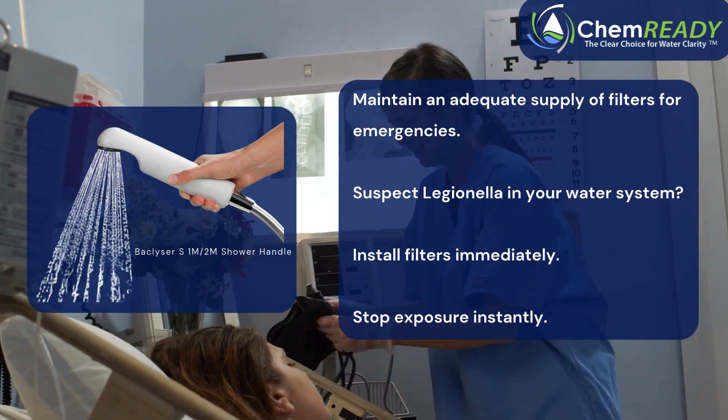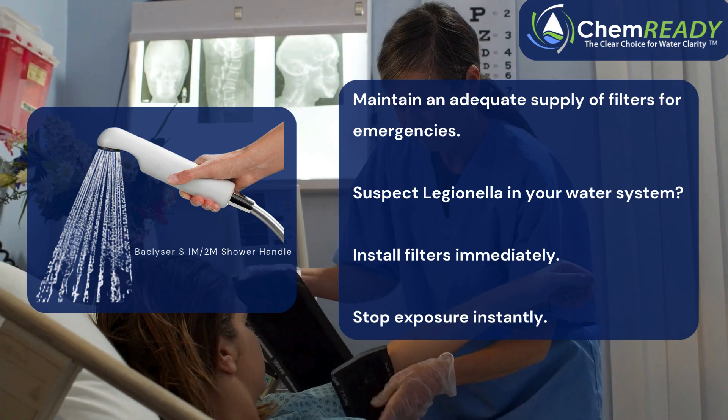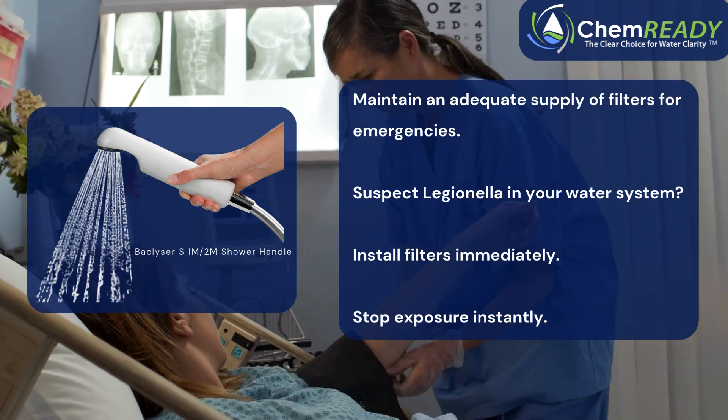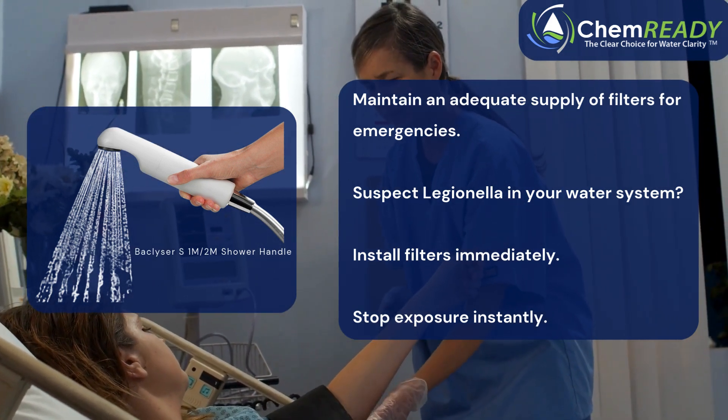If Legionella is suspected in your water system, point-of-use filters can be installed immediately, providing a rapid and effective solution to eliminate exposure. With filters in place, you're taking proactive steps to ensure safety and compliance while eradicating the risk at its source.